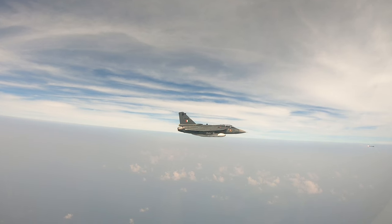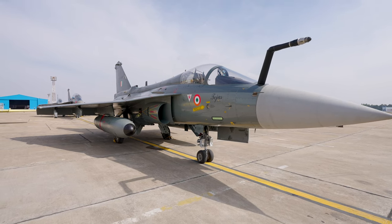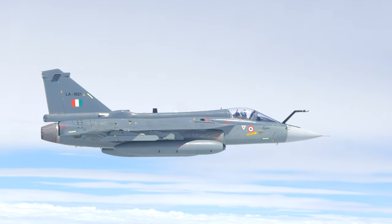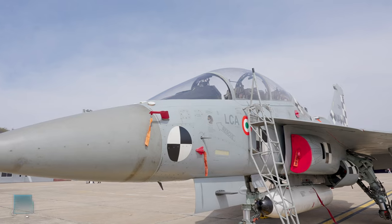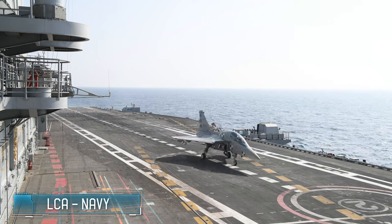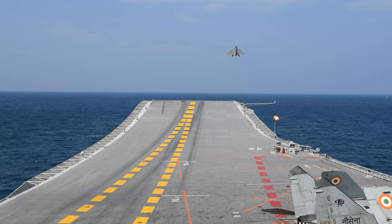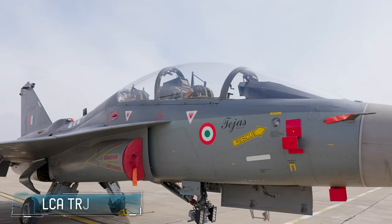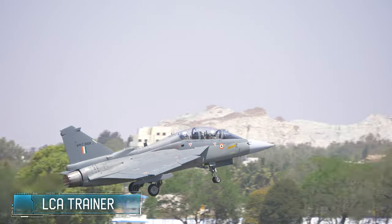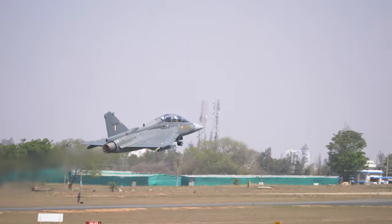The smallest and lightest aircraft in its class, Tejas is capable of offensive air support, close combat and ground attack roles. The enhanced LCA Mark 1A, an improved and more lethal variant, is now under production. The LCA naval variant — a step ahead in technological augmentation — will be the future of carrier-based combat aviation.